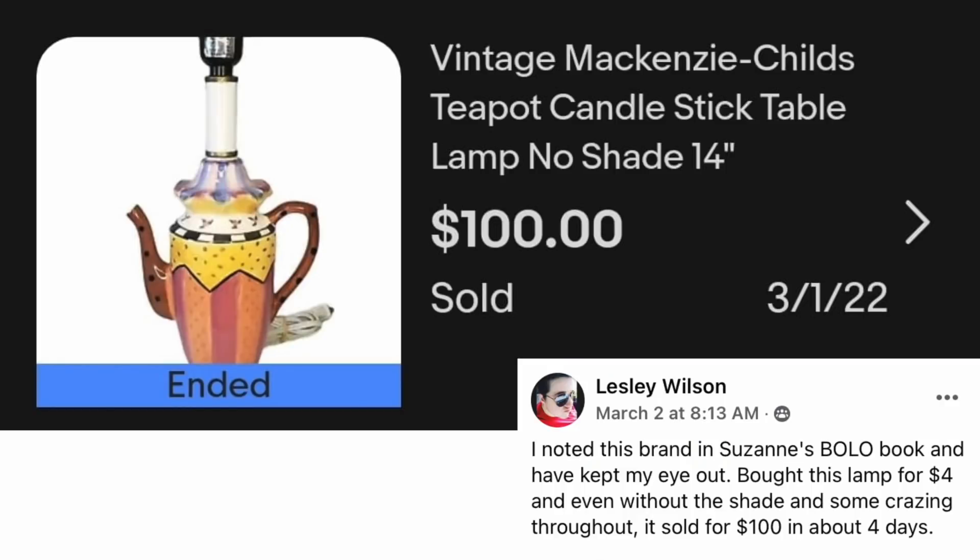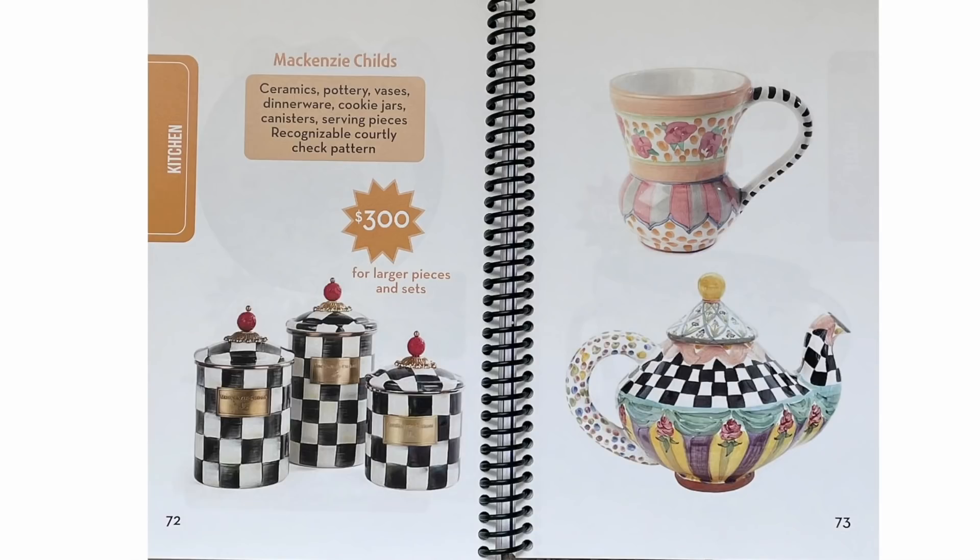Next up is Leslie Wilson. She noted this brand in the Bolo book and kept her eye out. She bought this lamp for $4 and even without the shade and some crazing throughout, it sold for $100 in about four days. The item is a vintage McKenzie Childs teapot candlestick table lamp with no shade. This item is on pages 72 and 73 of the Bolo book — McKenzie Childs with the recognizable black and white checkerboard pattern. These can sell for up to $300.